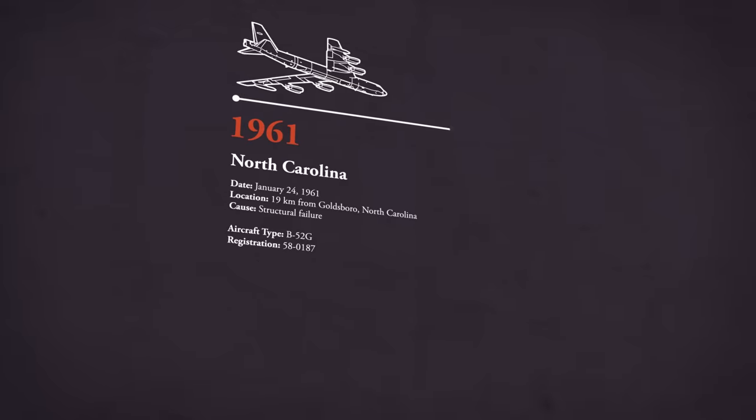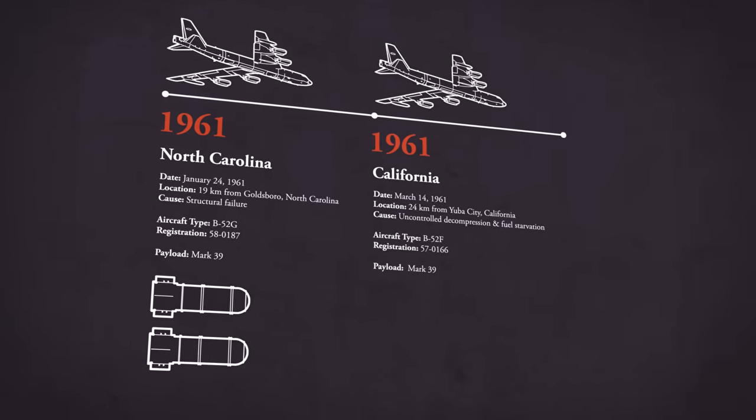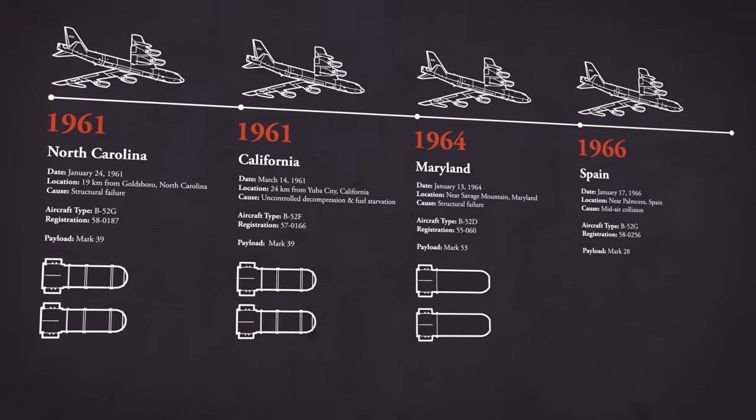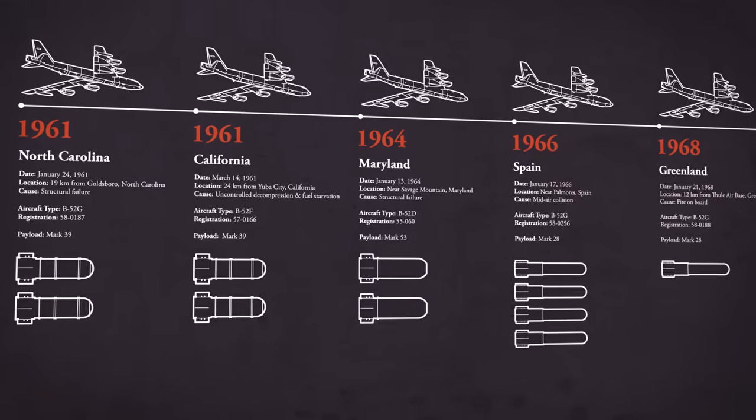But as harrowing as it sounds, what happened in Goldsboro would repeat itself. Throughout the 1960s, B-52 bombers accidentally dropped a total of 14 thermonuclear bombs — and sometimes with serious consequences.